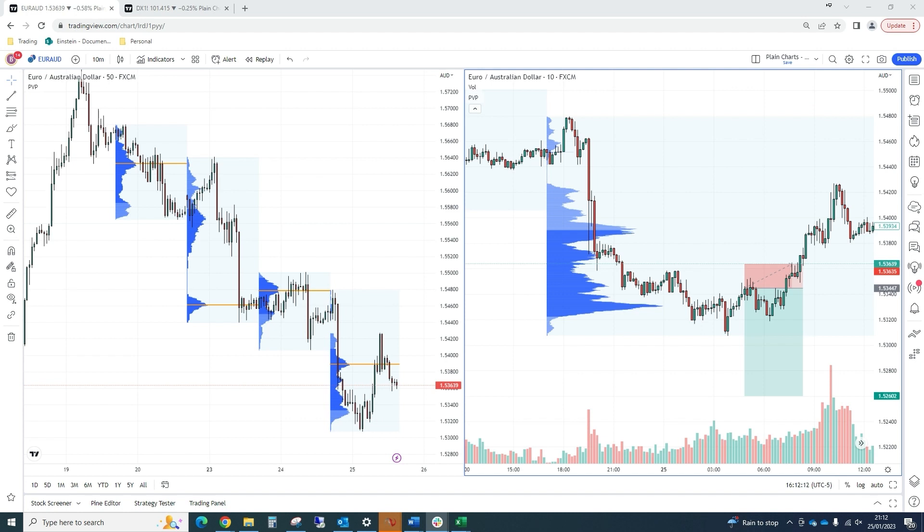We're looking at a Euro Aussie short. We like this one similarly to the last two days where we've profiled Sterling Aussie shorts. We've sold Euros this time and bought the Aussie.